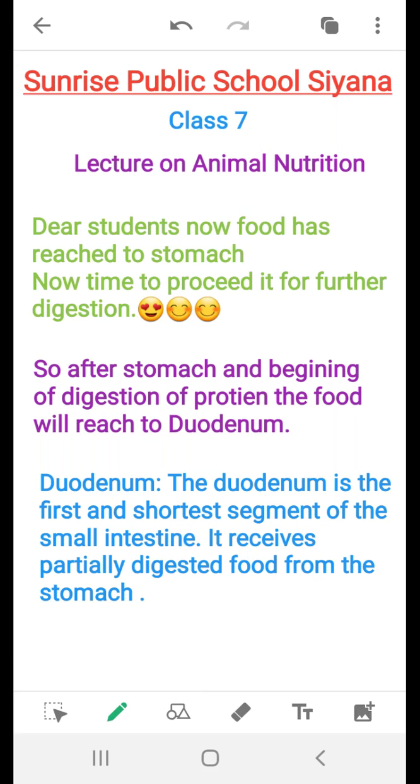Good morning, students. Again, I am here with the lecture on Animal Nutrition.